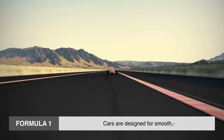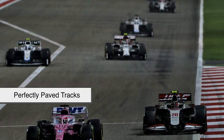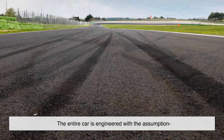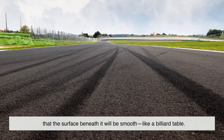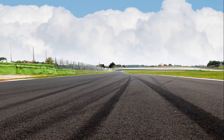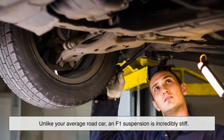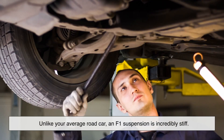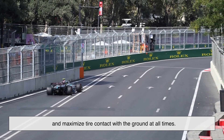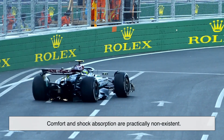Formula One cars are designed for smooth, predictable, and controlled environments — that means perfectly paved tracks, no surprises, no bumps, and definitely no potholes. The entire car is engineered with the assumption that the surface beneath it will be smooth, like a billiard table. Take the suspension system for example. Unlike your average road car, an F1 suspension is incredibly stiff. It's built to minimize body movement and maximize tire contact with the ground at all times. The trade-off? Comfort and shock absorption are practically non-existent.